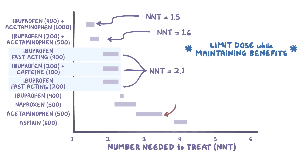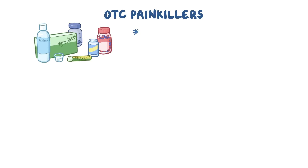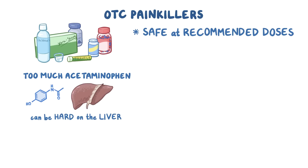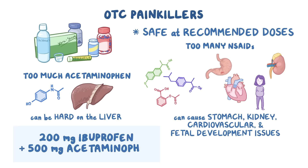On the other hand, aspirin and acetaminophen by themselves have much higher NNTs, meaning that they don't perform as well. As a quick recap, choosing the right over-the-counter painkiller can be confusing. While these drugs are safe at recommended doses, taking too much acetaminophen can be hard on the liver, and taking too many NSAIDs can cause stomach, kidney, cardiovascular, and fetal development issues. That said, if there are no reasons to avoid specific medications, a combination of 200 mg of ibuprofen and 500 mg of acetaminophen may be the best for temporary pain relief.